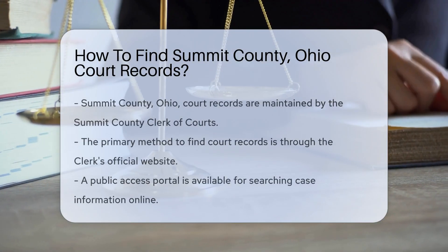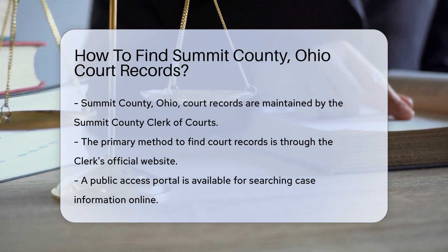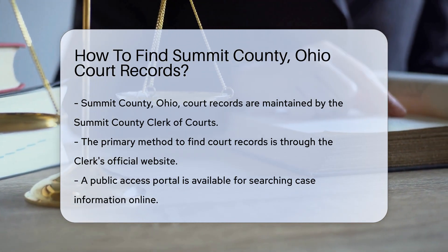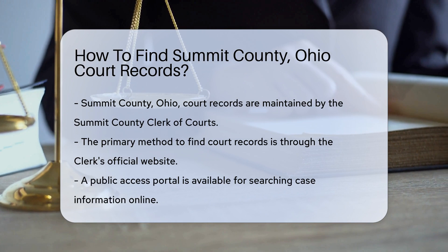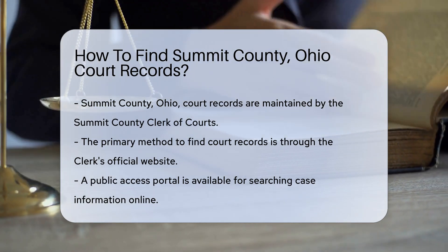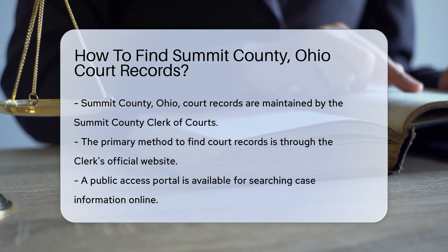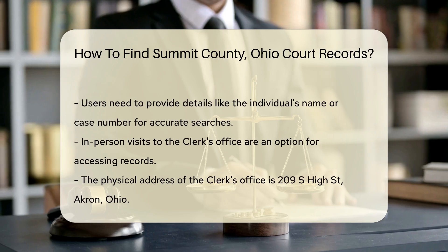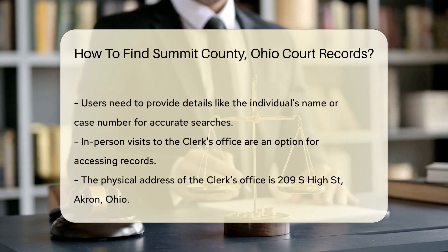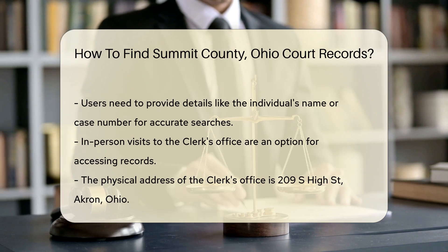Finding court records in Summit County, Ohio can be straightforward if you know where to look. The Summit County Clerk of Courts is the primary office responsible for maintaining these records. You can start your search online by visiting their official website. They offer a public access portal where you can search for case information. You will need to provide details such as the name of the individual involved or the case number for a more precise search.